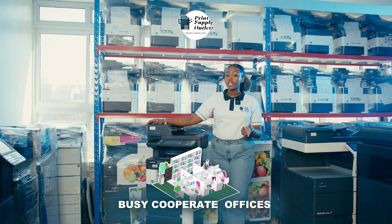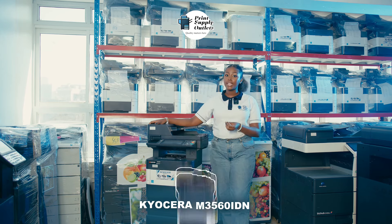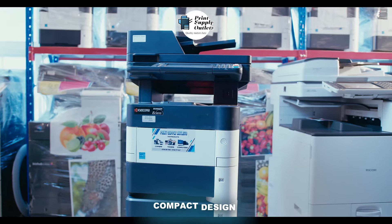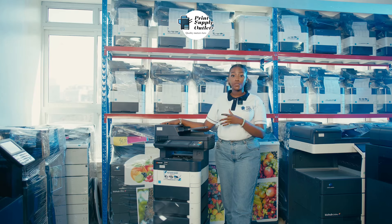From busy corporate offices to small businesses and home workspaces, the Kyocera Ecosys M3550 IDN fits right in. Its compact design and unmatched reliability make it the ideal choice for any setting.